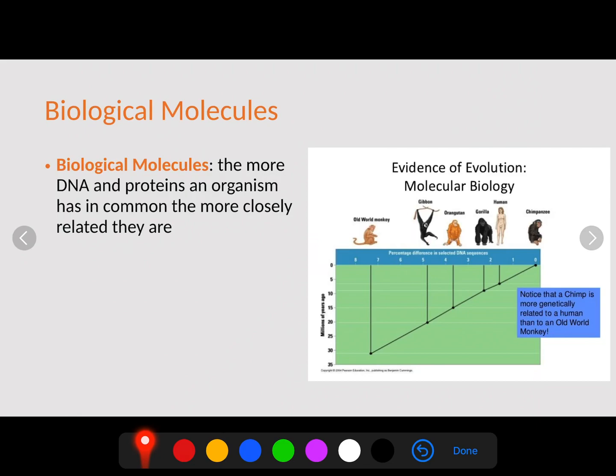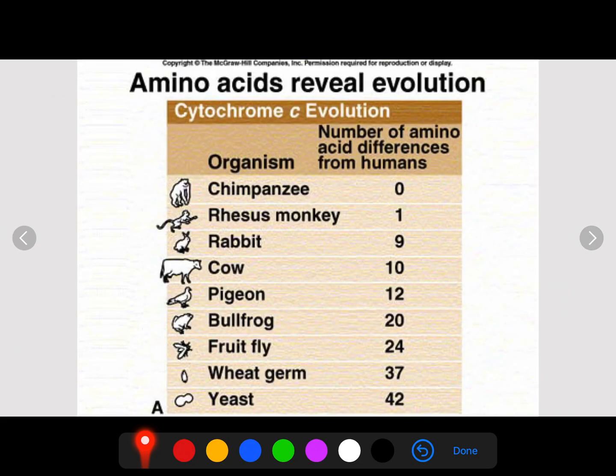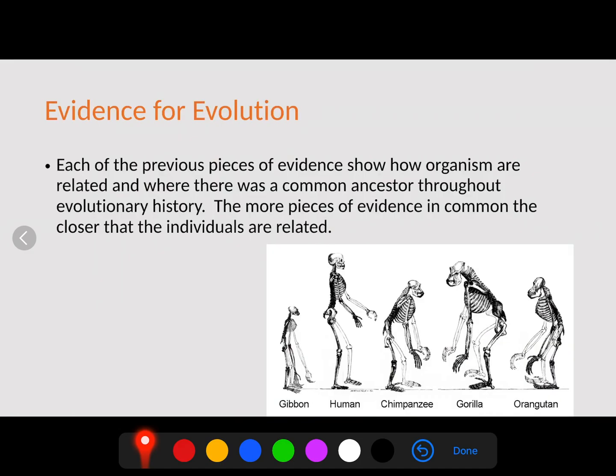Another piece of evidence involves biological molecules — not just DNA, but proteins and amino acids. The more DNA and proteins an organism has in common, the more closely related they are. A chimp is more genetically related to humans than to an old world monkey. Looking at amino acids, a chimpanzee has zero different amino acids compared to humans, a rhesus monkey has one difference, and a rabbit has nine differences. The more amino acids shared, the more closely related the organisms are.